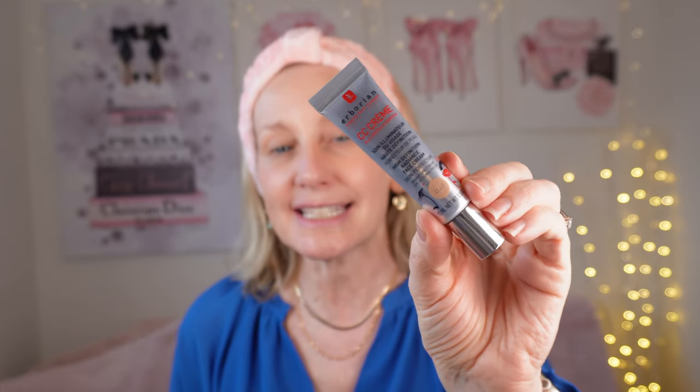I am obsessed with this — this is the Arborian CC Cream in the shade Claire. It is such a fabulous base for your makeup; I use it almost like a primer. It evens out your skin, evens out sun damage and sun spots. It's quite unique — it comes out white and then I just pop it onto my face and rub it in almost like a moisturizer. It just gives a little bit of radiance and glow and it evens out your skin.